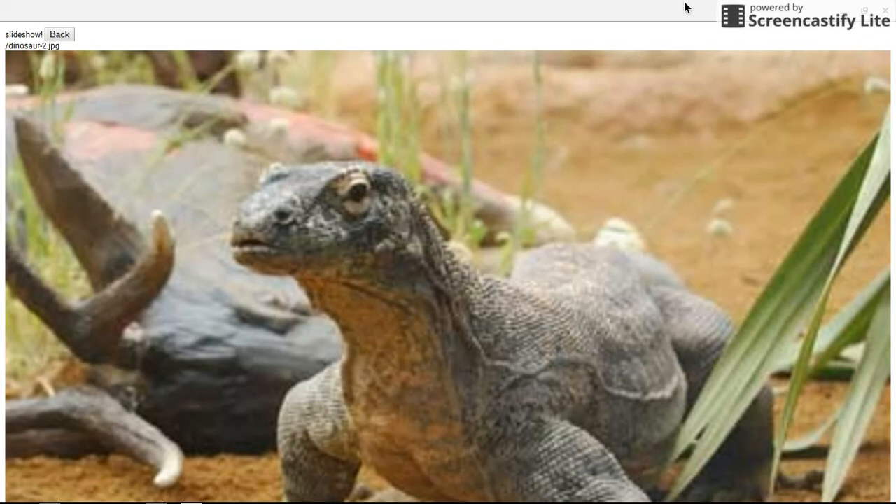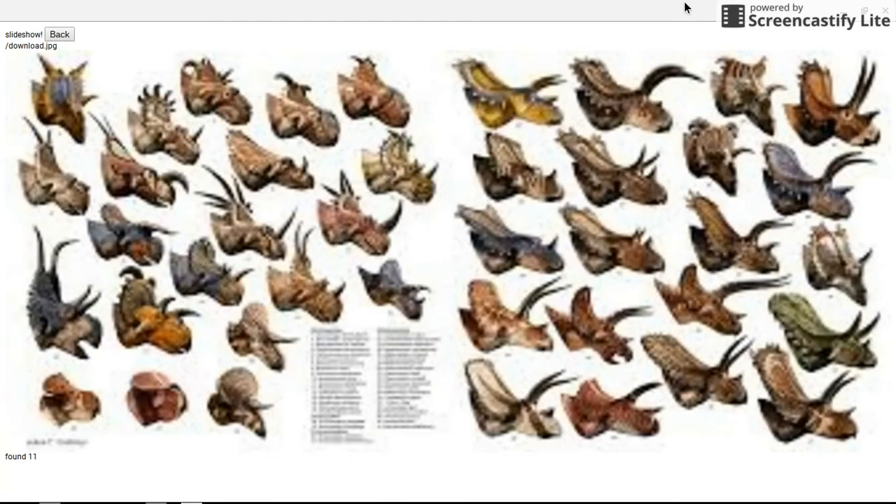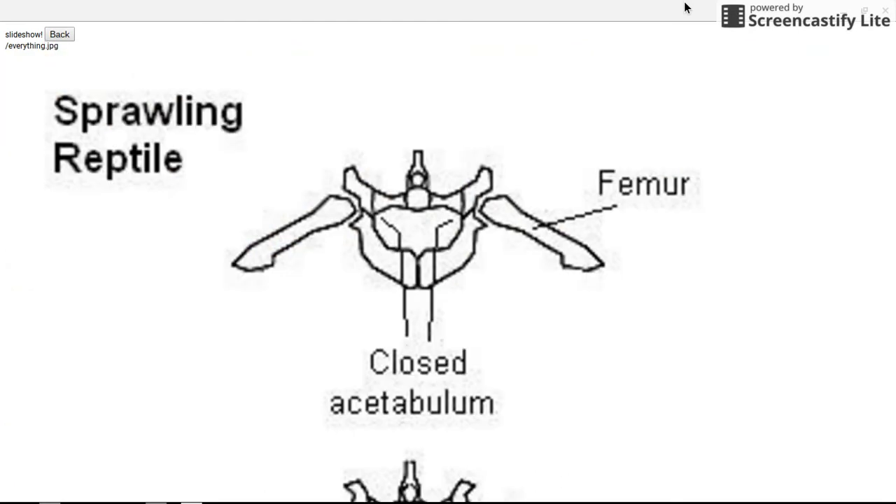Some people think that comparing dinosaurs to reptiles makes them less interesting, but I think it actually makes them more interesting because it makes them more different. They were a lot more different than mammals in many ways, and I'll talk about some of those differences when I discuss other dinosaur groups.